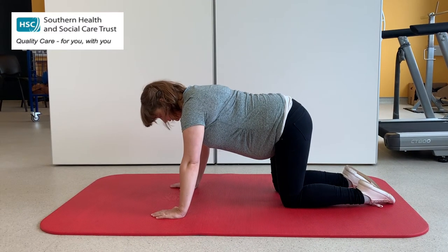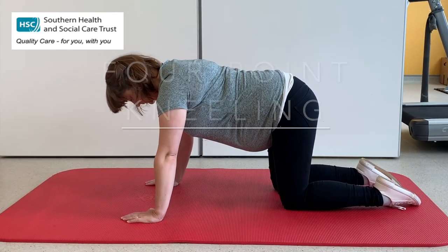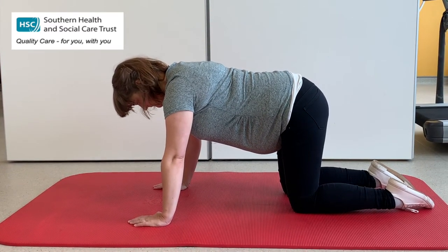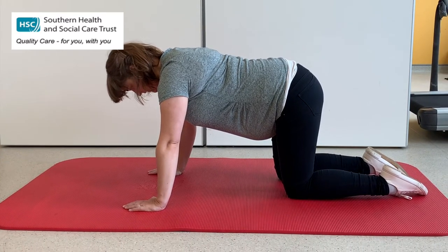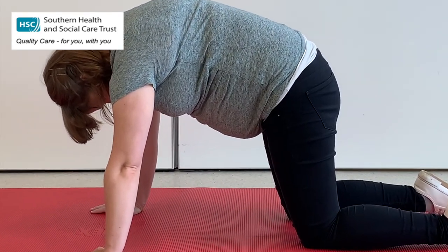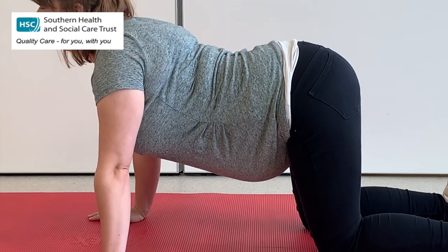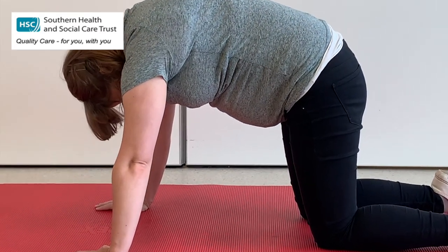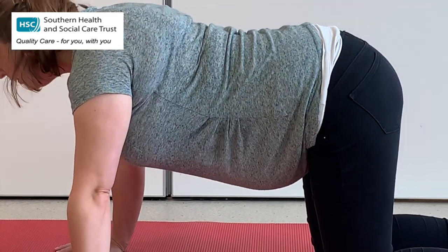Here Charlotte is going to demonstrate some exercises in four-point kneeling. The pelvic tilting we've done on the gym ball can also be done in four-point kneeling, and this is a really nice way to offload pressure from the lower back as well as on the pubic bone. We're going to do the cat and cow stretch — a nice big deep breath in as we curl all the way up and tuck that bottom underneath, then as we breathe out we let that belly hang nice and low and stick that bottom out.